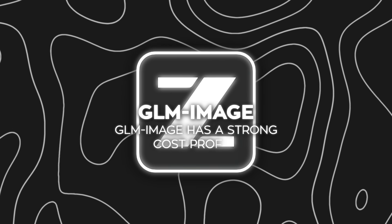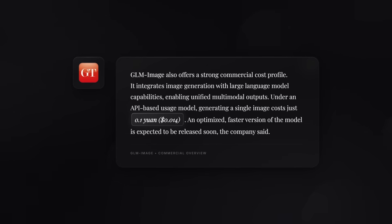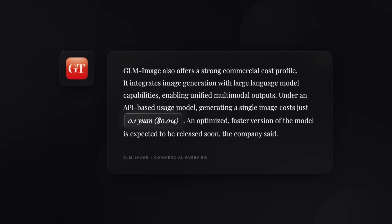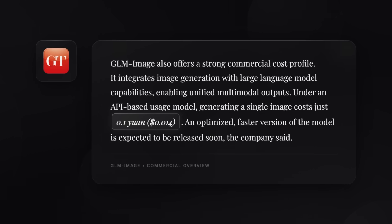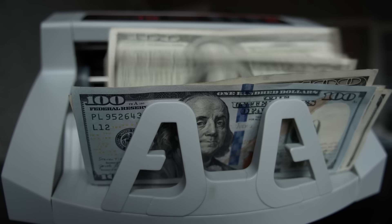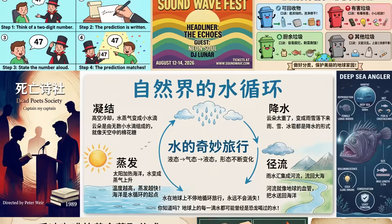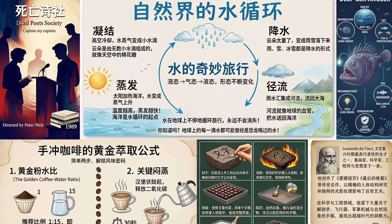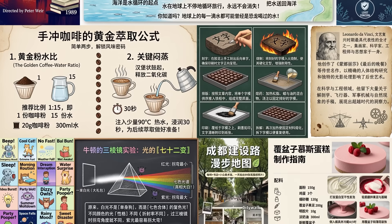Xipu says GLM Image has a strong cost profile. Under their API pricing model, generating a single image costs 0.1 yuan, which they translate to about $0.014 per image. That price is not research demo pricing — that's mass scale pricing. And they also mention a faster optimized version is expected soon, meaning they're already thinking in terms of deployment and market adoption, not just research.